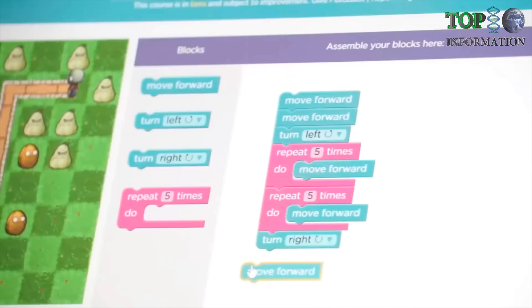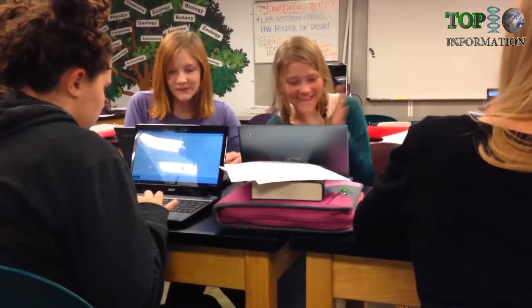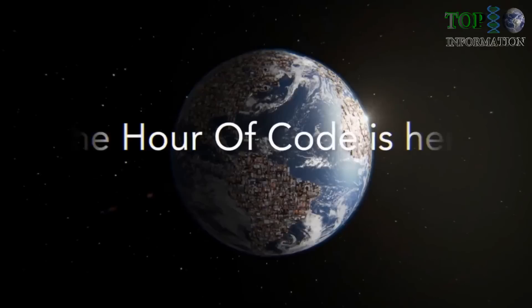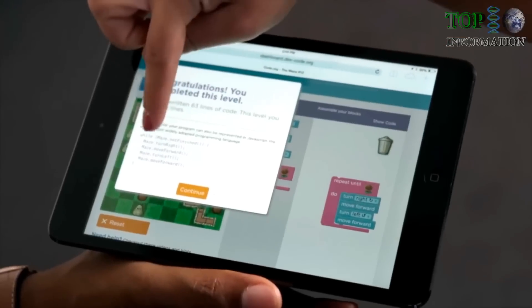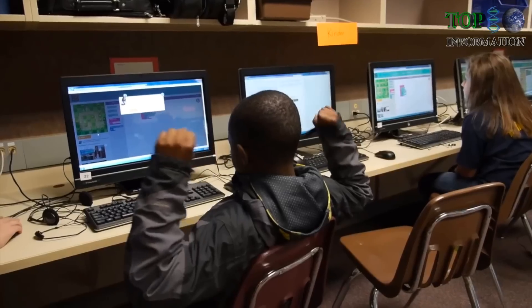It has to move three steps, it has to turn right, and then it has to go straight again. Oh my gosh, it's working! I did it right! They don't even have to be a computer science engineer — maybe they want to do something else. But in our world, this is going to be the basis for everything that we do. There is nothing more important than our young people's futures. Hour of Code and Code.org are giving our youth the ability to prosper in the modern age.